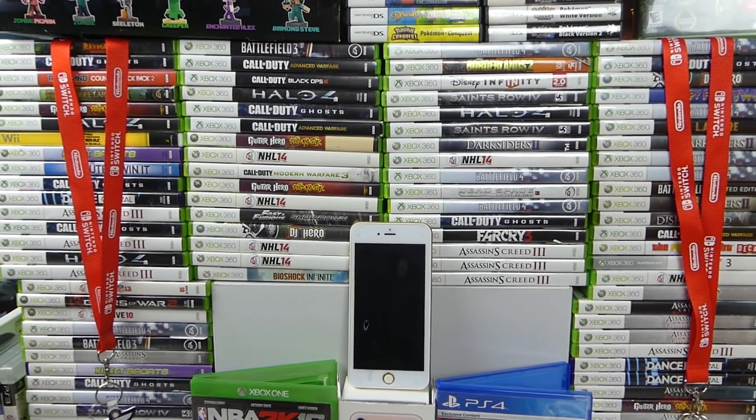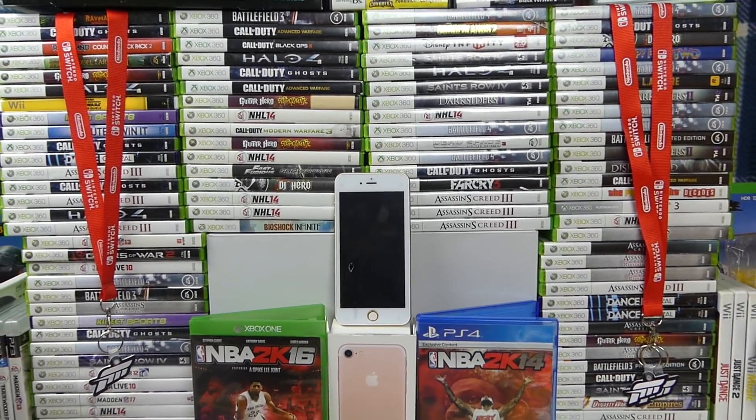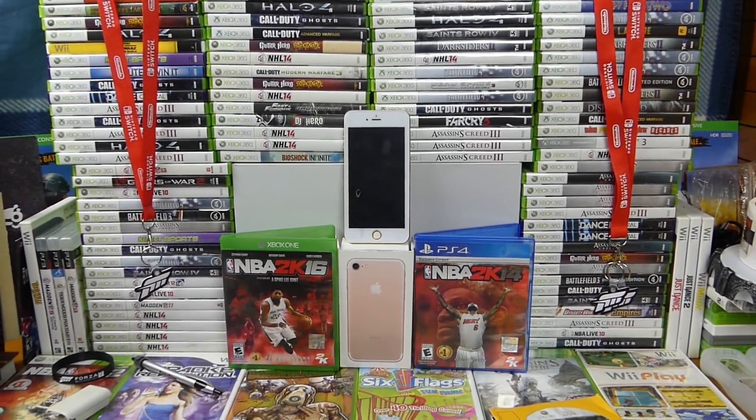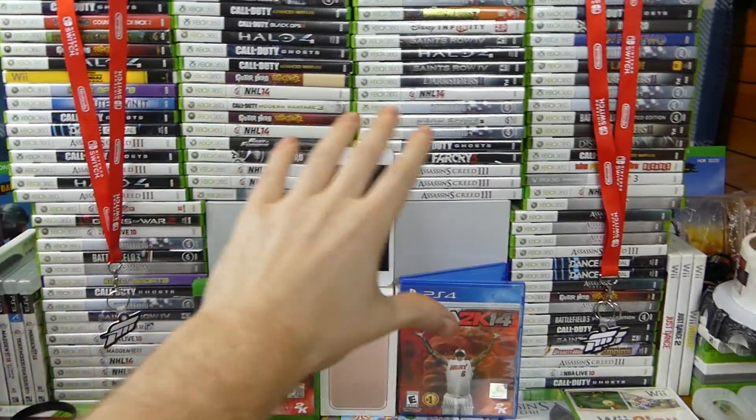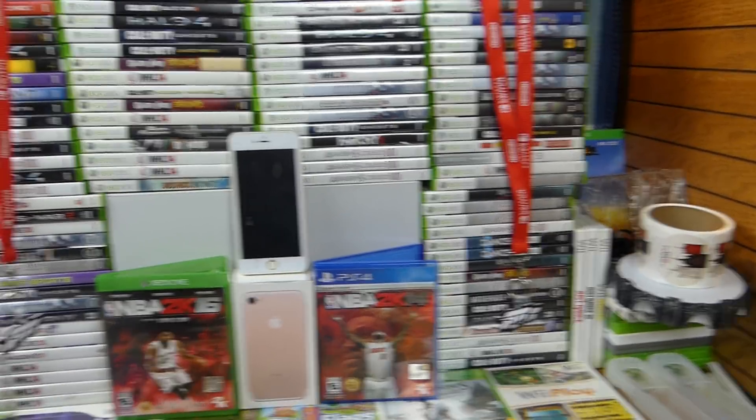Hey everybody, what's going on? Speedy Diver here, and this is week 68 of GameStop Dumpster Dive Finds. So many finds this week, it's insane. Look at all these game cases — there's over hundreds of them here. It's absolutely insanity.